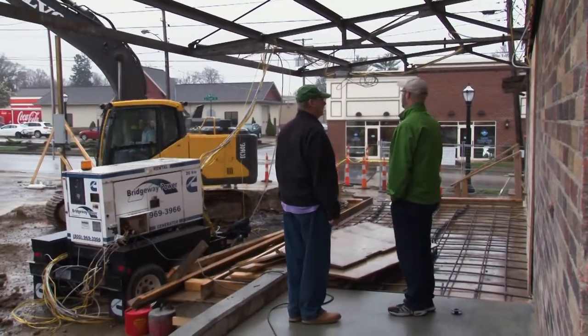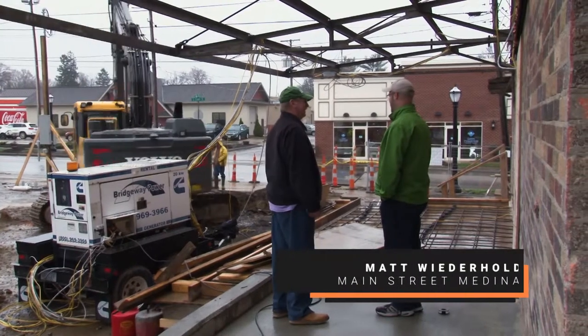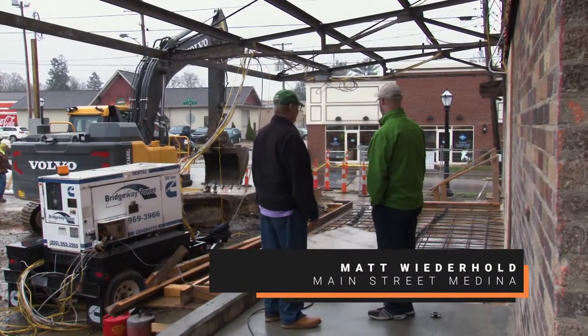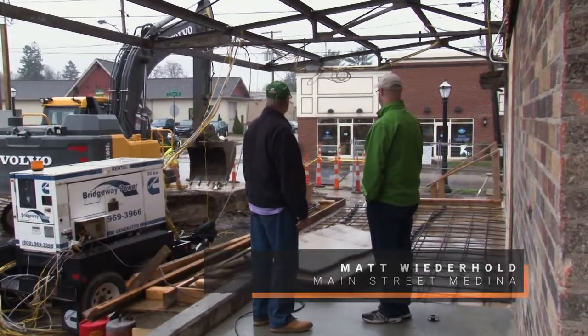We're back in a lovely rainy Medina, tropical Medina today here at the Medina Farmers Exchange Project. Charles, tell us what's going on here. You have some machinery. You're digging quite a big hole in the side here.